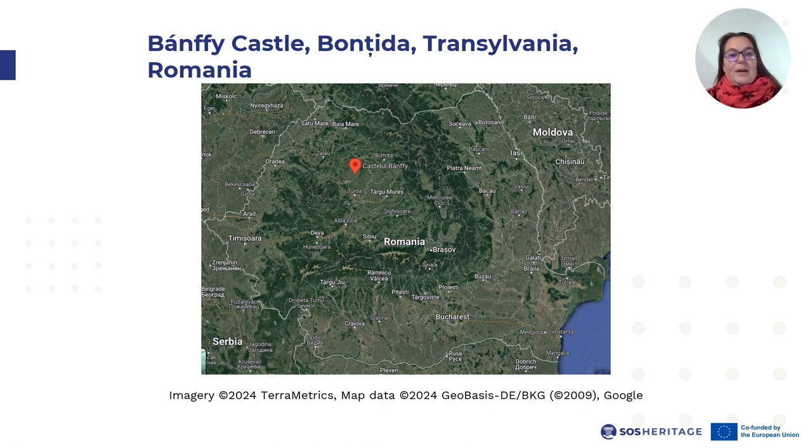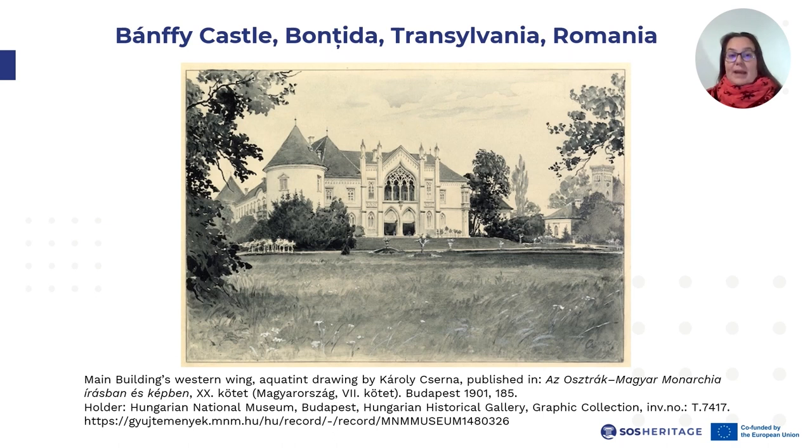The region is defined by the wide Sumesh river valley lined with low hills. Given the geographical characteristics and the proximity of soil deposits mined throughout the centuries, the region has been inhabited since ancient times. Boncida had been the property of the Banfi family from 1387 until its nationalization in 1948, when it became state property. In 2007 it came once again into the property of the family. This is the western facade of the castle's main residential building during its heyday in the late 19th and early 20th centuries.